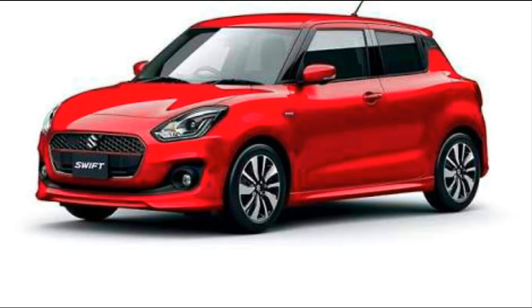The all-new Swift also has a better power-to-weight ratio. It is based on the Total Effective Control Technology body structure and shares its platform with the all-new Baleno. The new Swift has shed 120 kg compared to the outgoing version, yet it is bigger. This will improve acceleration and fuel efficiency. The car will continue with the same engine options — 1.2 liter petrol and 1.3 liter diesel.